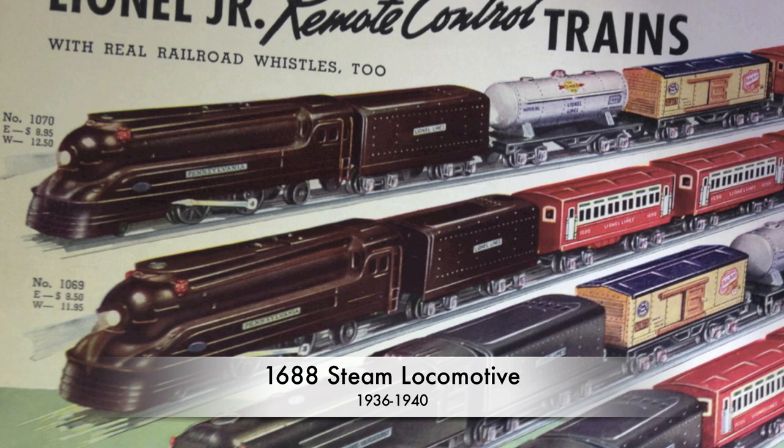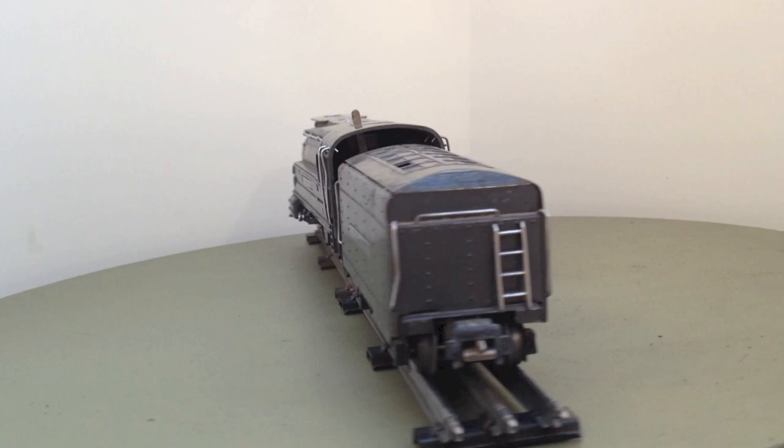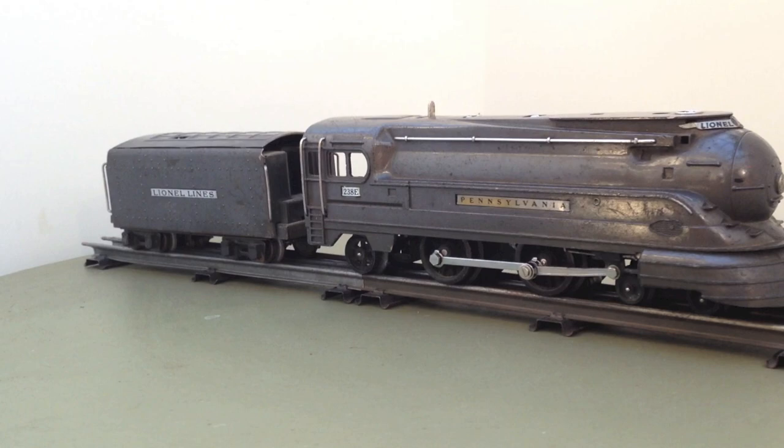The 1688 was the junior version of the 238 Pennsylvania Torpedo. The streamline period of the original steam engines was only short-lived. The shrouds impeded maintenance and the covers over the wheels of the original Torpedo were soon removed.